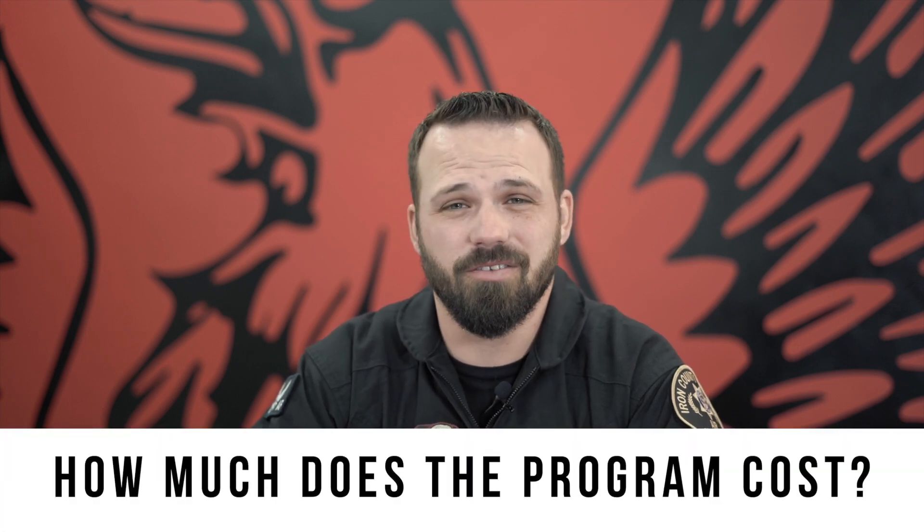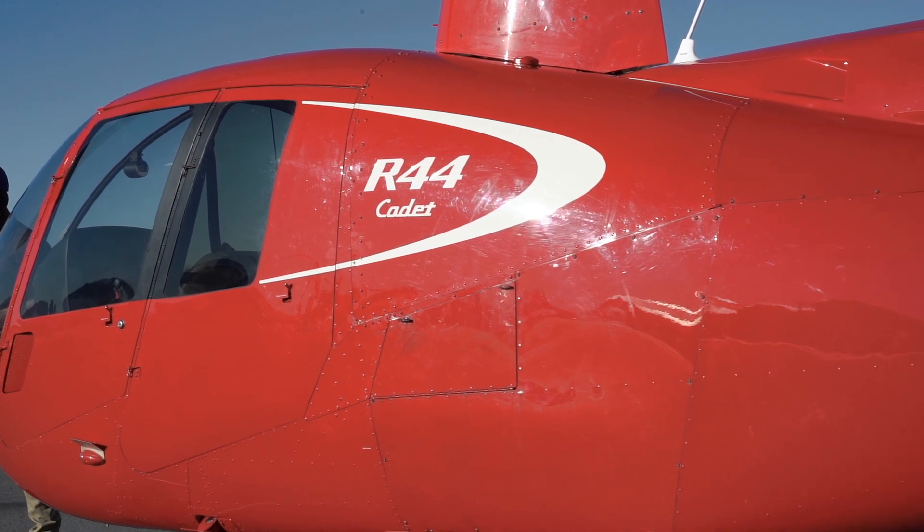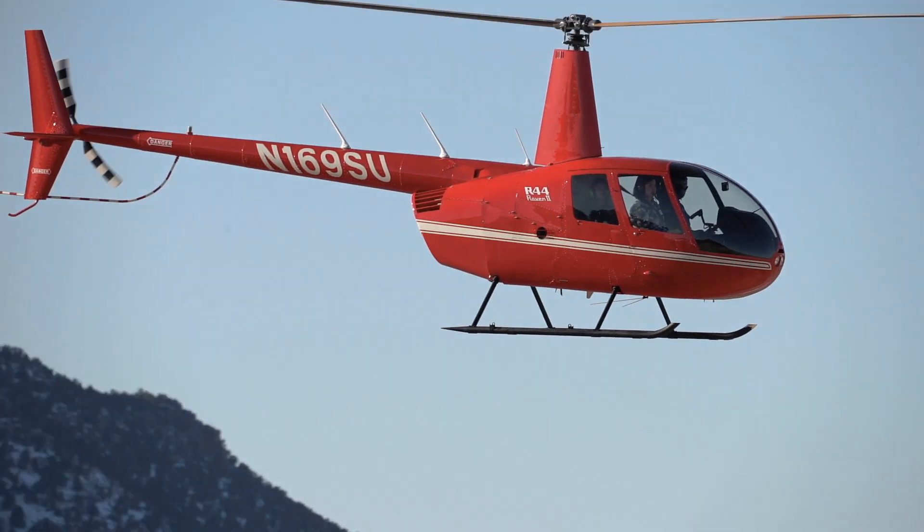Our most commonly asked question: how much does this program cost? Flight training is expensive, but you're getting some really good things here at SUU. The cost is largely determined by how much you weigh. If you're under 190 pounds, you fly in the R44 Cadet, which is a slightly cheaper option. If you're over 190, you'll fly in the Raven 2, which costs a little more. Staying under 190 before you arrive will save you some money.